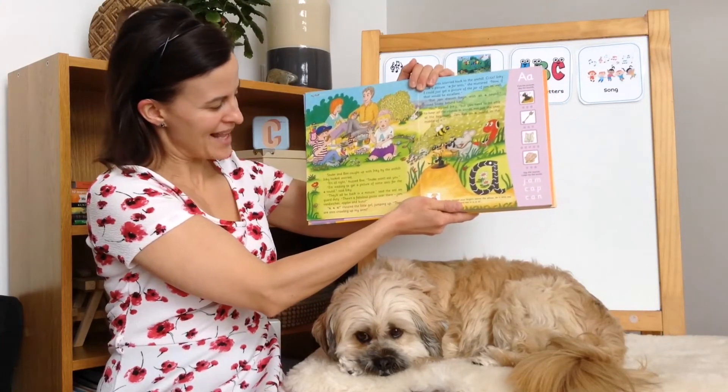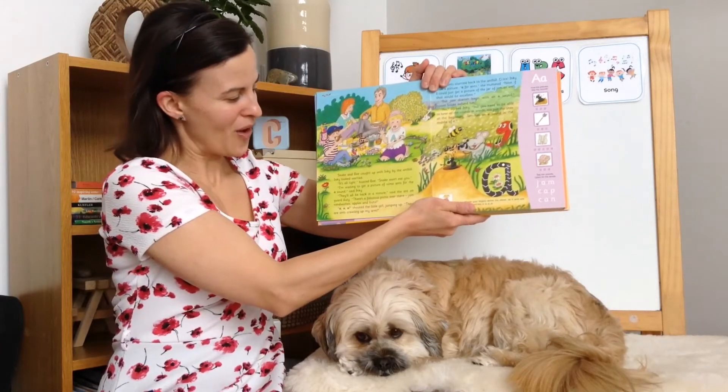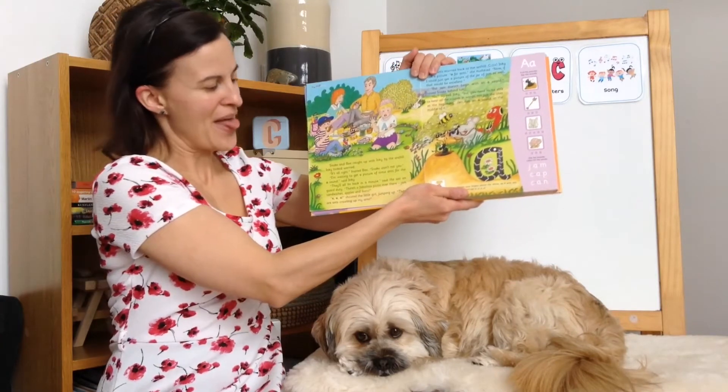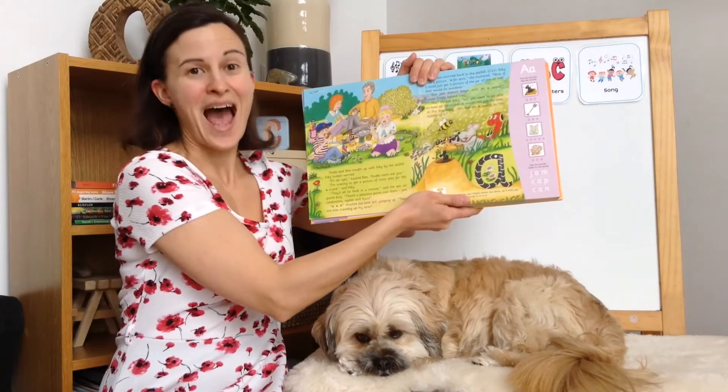I'm waiting to get a picture of some ants for the aah sound, said Inky. They'll all be back in a minute, said the ant on guard duty. There's a fabulous picnic over there — jam sandwiches, apples and buns.